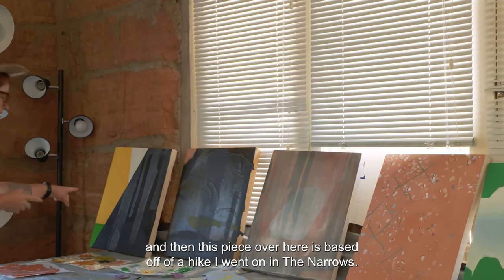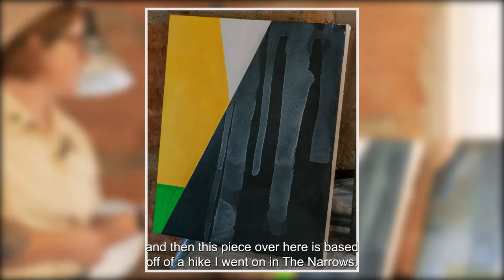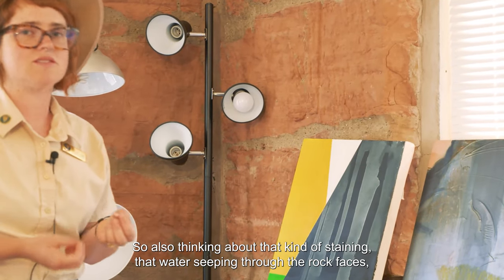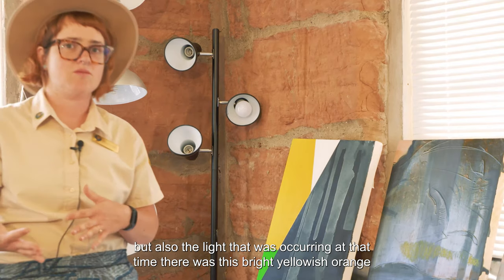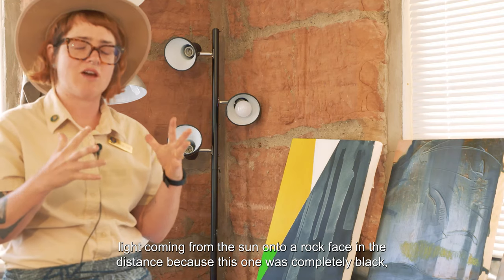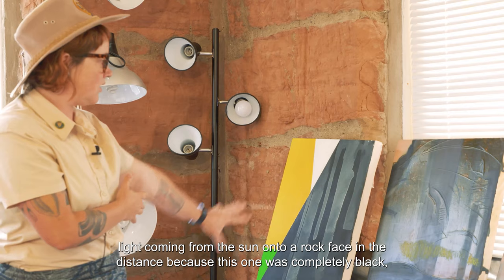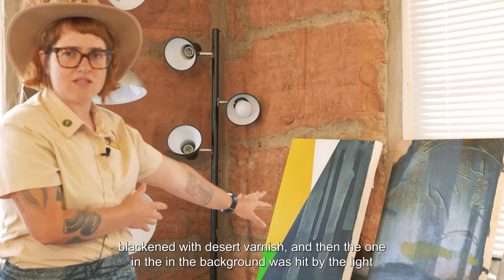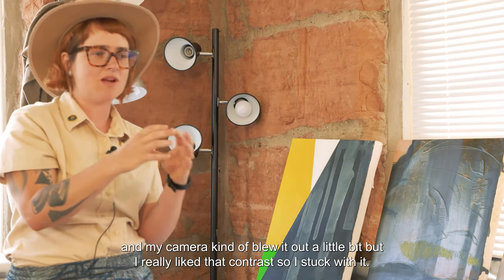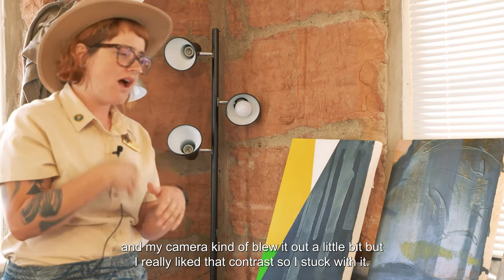This piece over here is based off of a hike I went on in the Narrows. Also thinking about that kind of staining and water seeping through the rock faces, but also the light that was occurring at that time. There was this bright yellowish-orange light coming from the sun onto a rock face in the distance, because this one was completely black — blackened with desert varnish — and then the one in the background was hit by the light and my camera kind of blew it out a little bit. But I really liked that contrast, so I stuck with it.